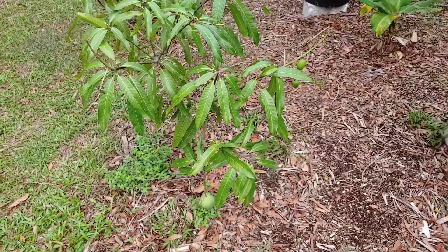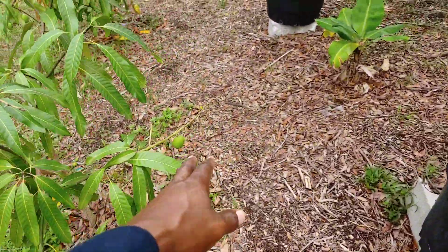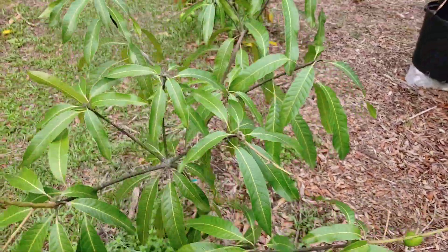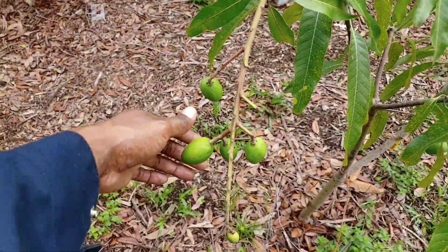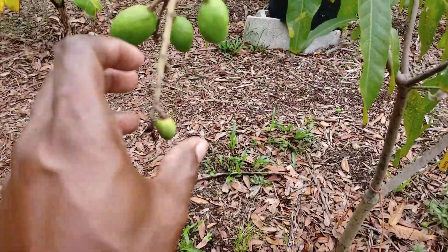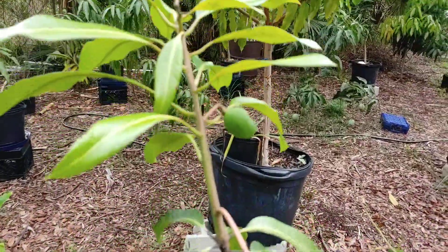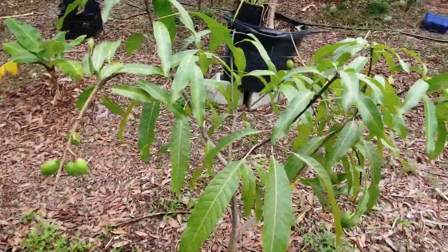Guava tree is doing good. Got a big piece of fruit down there, two on that limb over here. Got three but that one's not gonna make it — knock that off. Got about six over here. Let's knock that one off too. Got a couple up there. That one is not gonna make it. But guava is doing good.